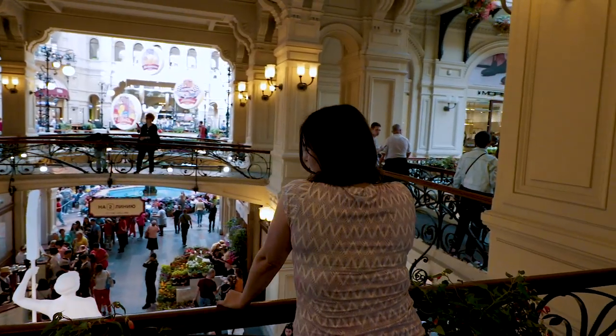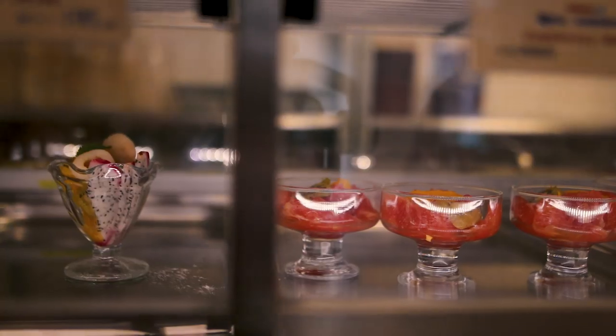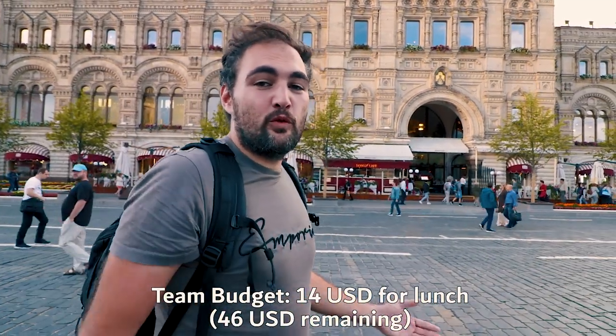For our budget lunch, we're heading to the upscale shopping mall of GUM, right on the Red Square, to a famous site called Stolovaya — a cafeteria-style restaurant which is pretty good and very affordable. Everything looks good here: dessert, appetizers, main courses. I took a main course — some goulash with mashed potatoes — and a dessert. It's really good, especially the mashed potatoes are really fluffy. That was a really good lunch. For two courses each, we paid in total $14 for the both of us. They do basic Russian food, but they do it pretty well — cheap, affordable, and good food.